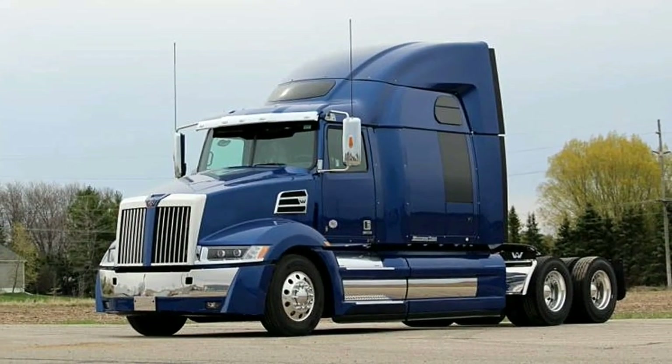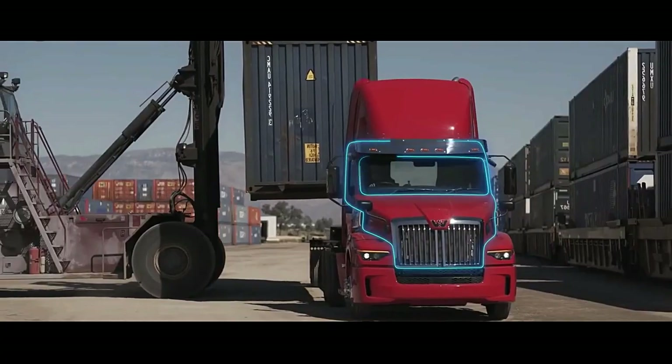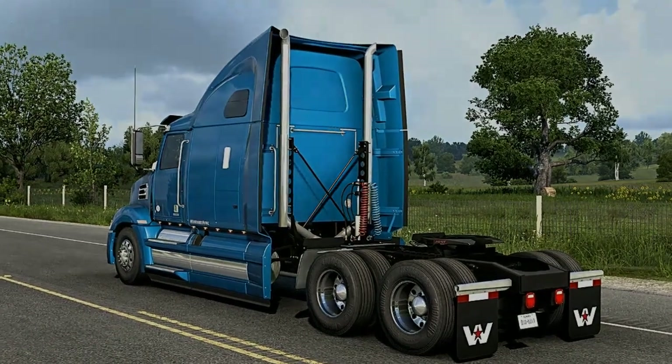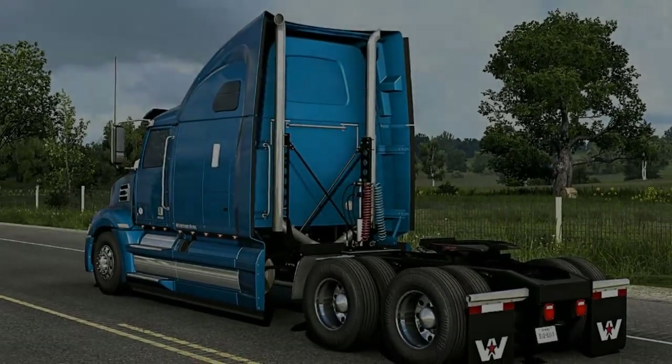All new Western Star 5700XE trucks will now come standard with the Detroit DT12 transmission, and is available with the Detroit DD13, DD15, and DD16 engines.